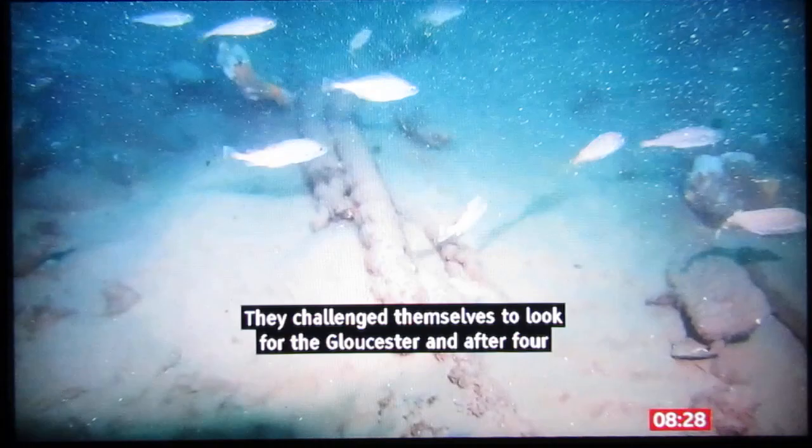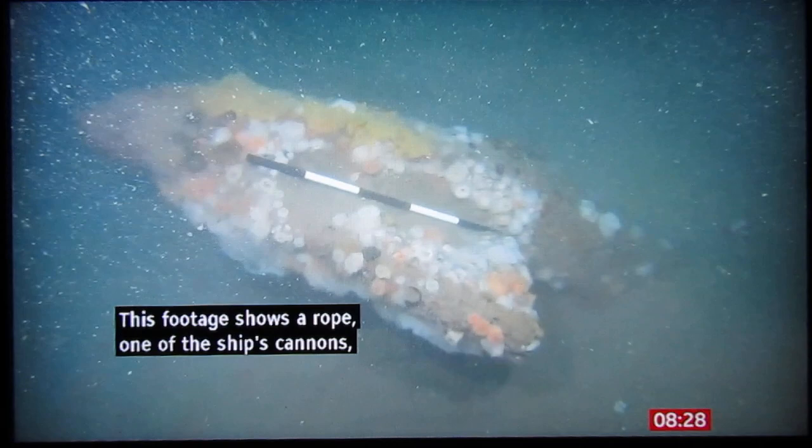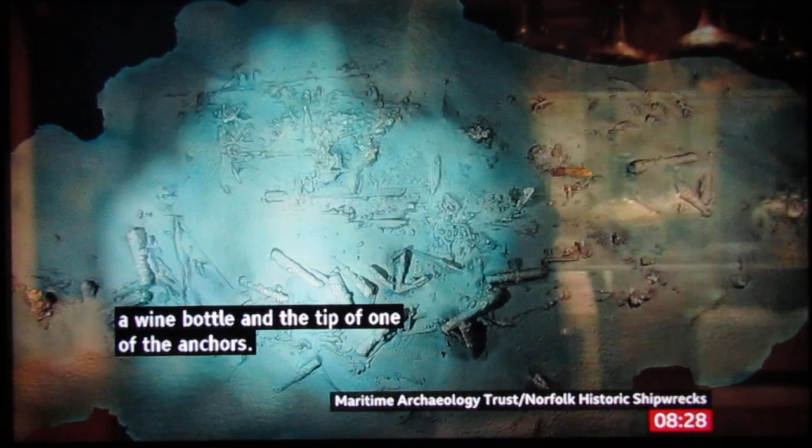This footage shows a rope, one of the ship's cannons, a wine bottle, and the tip of one of the anchors. This computer image of the site has been generated and shows how a lot of the ship is submerged in the sand.